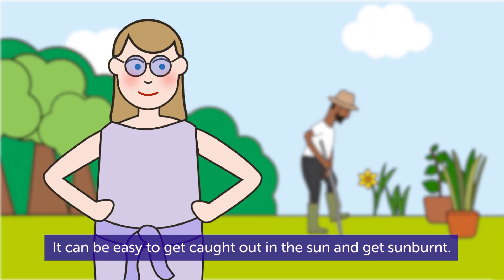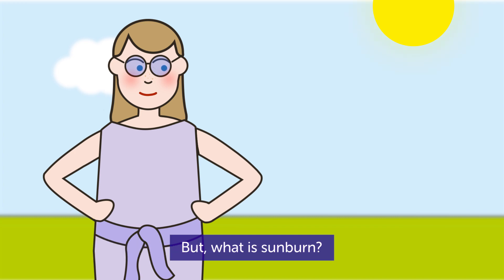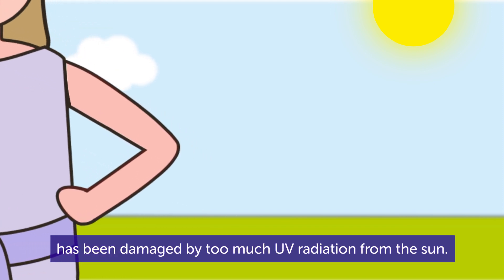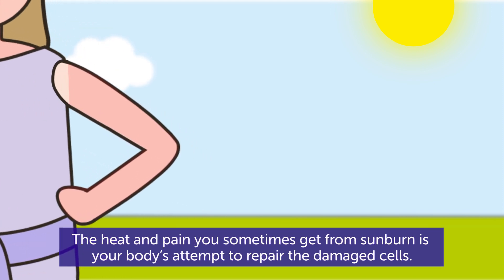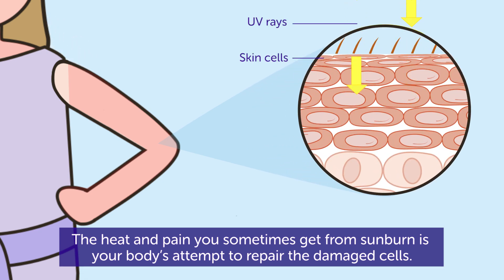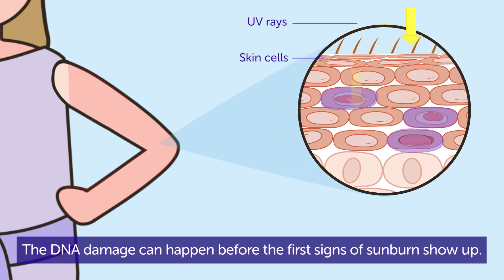It can be easy to get caught out in the sun and get sunburnt, but what is sunburn? Sunburn happens when the DNA in your skin cells has been damaged by too much UV radiation from the sun. The heat and pain you sometimes get from sunburn is your body's attempt to repair the damaged cells. The DNA damage can happen before the first signs of sunburn show up.